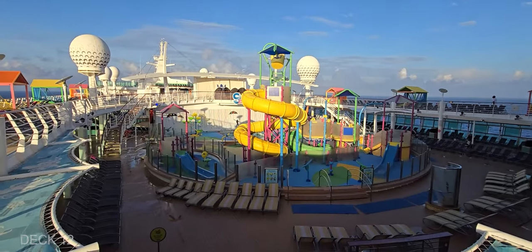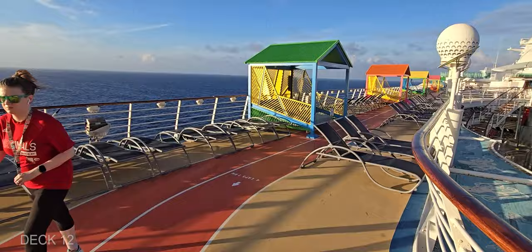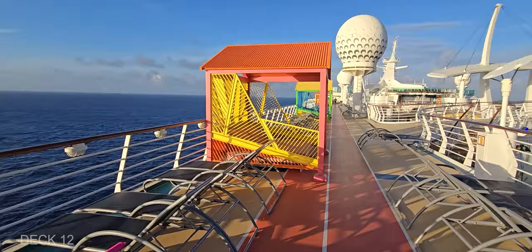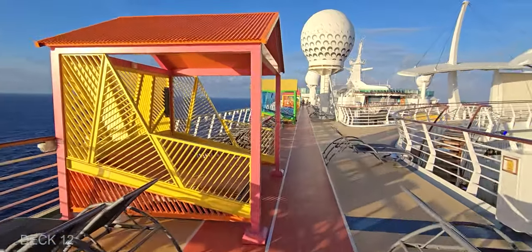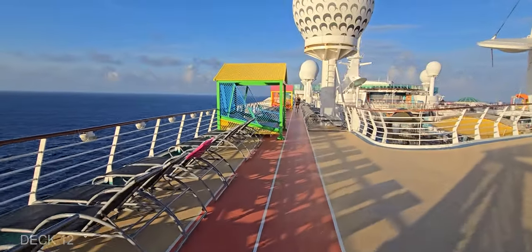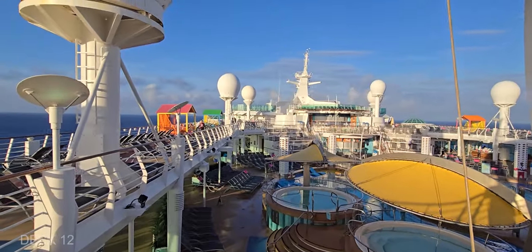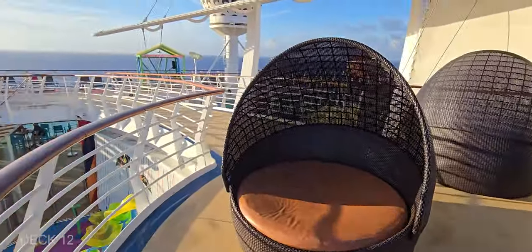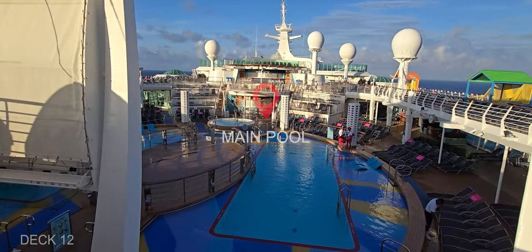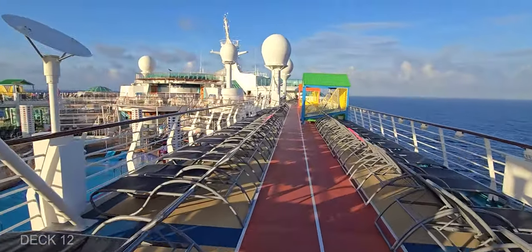Deck 12 is what connects the front and the back of the ship. It overlooks all the pools and the splash zone for the kids. It has walkways on both sides of the ship from the front to the back. There's also plenty of loungers and cabanas you can rent, and there's a jogging track on this level, all the way around the pool.